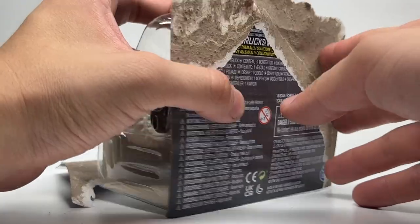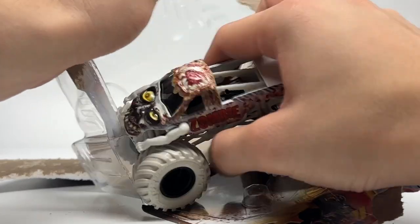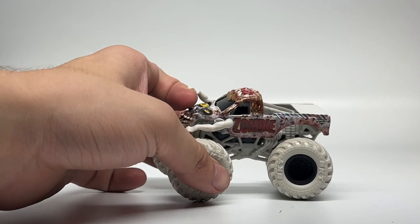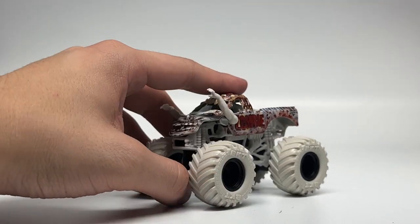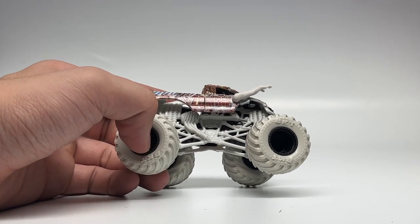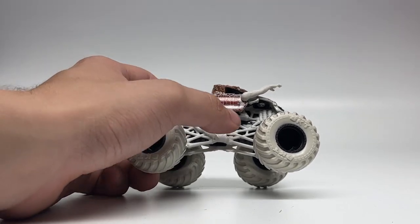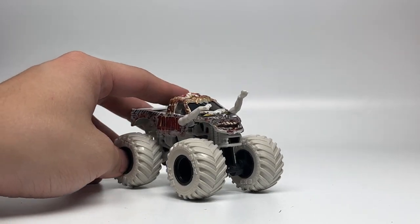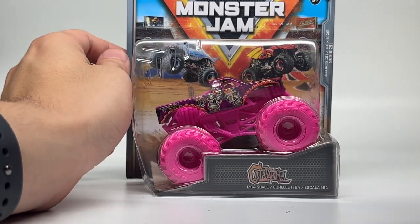Next up is the Boneyard Trucks Zombie — let's open it up. Alright, Zombie Boneyard Trucks. It is just the classic Zombie body with fairly clear graphics. It has the Boneyard Trucks roll cage in a kind of light gray/white color — not fully white, not fully gray — with the Boneyard Trucks casting for the roll cage, a black chassis, black rims, and slightly different colored tires for the Zombie.